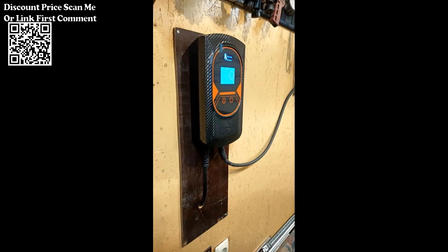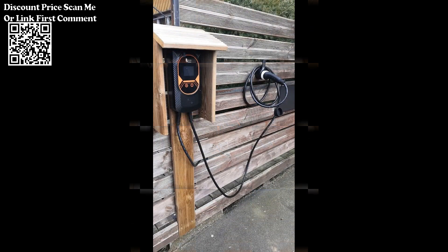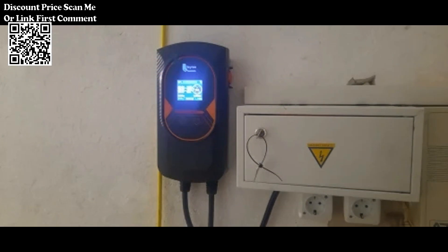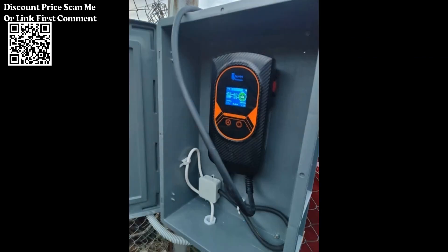To facilitate ease of use, the Ferroy charging station features a control box with LED charge status indicators. These intuitive indicators offer real-time feedback on the charging status, allowing users to ascertain the operational status of the charging station at a glance. Whether it's daytime or nighttime, these indicators ensure that users can easily monitor the charging process with minimal effort.